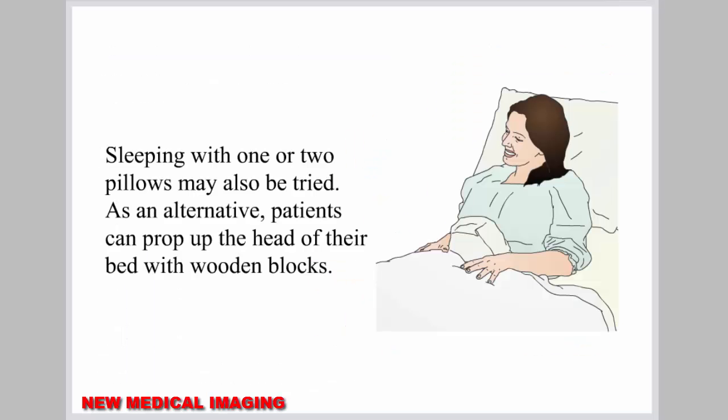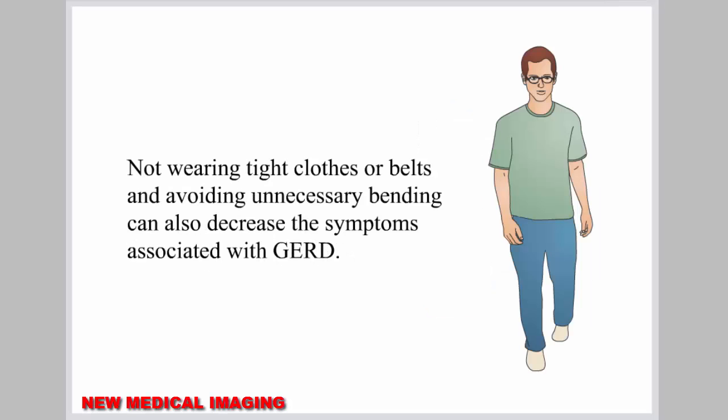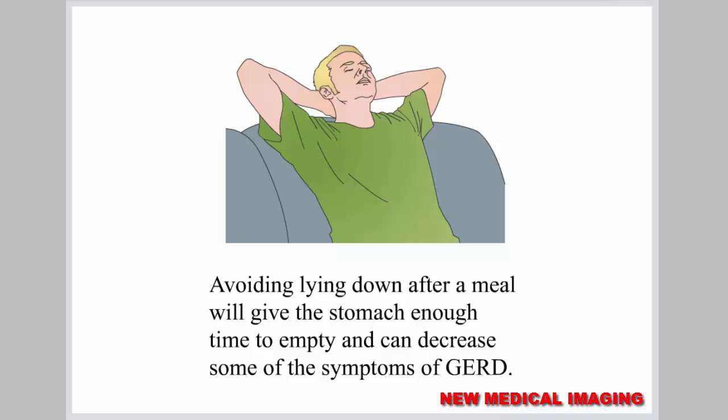Sleeping with one or two pillows may also be tried, or patients can prop up the head of their bed with wooden blocks. For overweight patients, losing weight can sometimes help reduce the symptoms of GERD. Not wearing tight clothes or belts and avoiding unnecessary bending can also decrease the symptoms. Another treatment includes slowly eating small amounts of food, as eating large amounts very rapidly increases the pressure inside the stomach and worsens GERD. Avoiding lying down after a meal will give the stomach enough time to empty and can decrease symptoms.